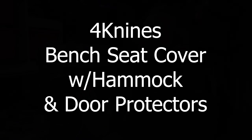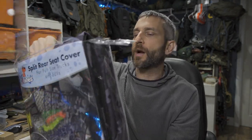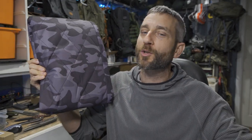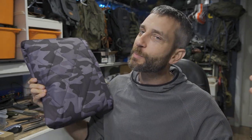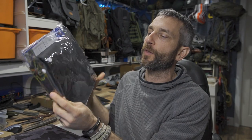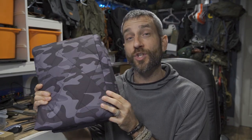Again, thank you to the people at 4K9s who provided these products for review. Keep in mind there are a couple of different sizes and different colors. This one is the XL — the extra large — fitting a full-size truck. I have a Ram 1500, actually a 2011, so a little bit older. I do not have split seats, but this is made for split seats. It comes in a very nice camo pattern — anything in a black multicam style pattern is my jam — so I knew it would fit my style perfectly.